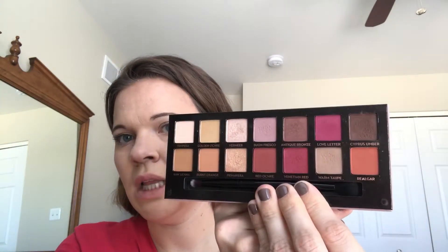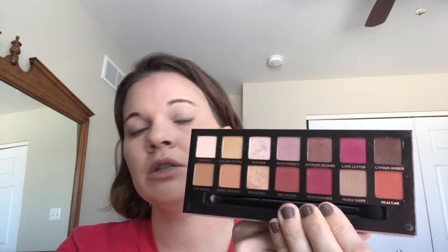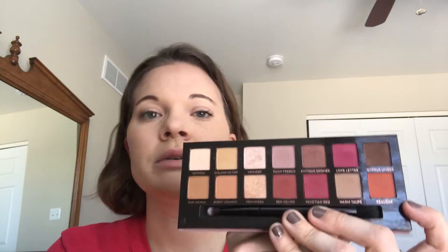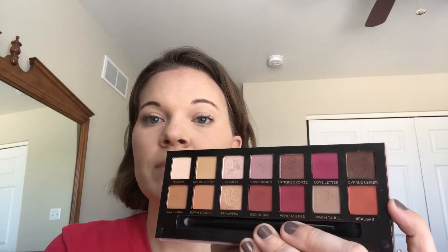Eyeshadow palettes — I only have three main ones, with some honorable mentions. The first one is kind of a duh moment but it is the Anastasia Modern Renaissance Palette. I used this one a lot this year. I was kind of concerned at first about the colors when it first came out, but I actually do use those red colors and I was surprisingly pleased. Anastasia comes out with some amazing eyeshadow palettes, and this one has that little velvet feel on the front. I love that palette.